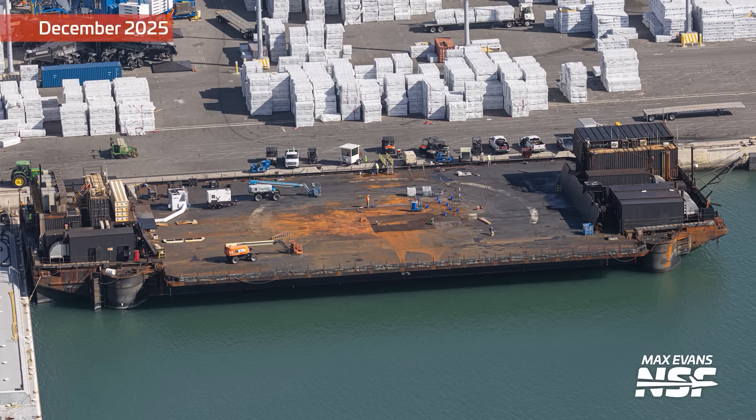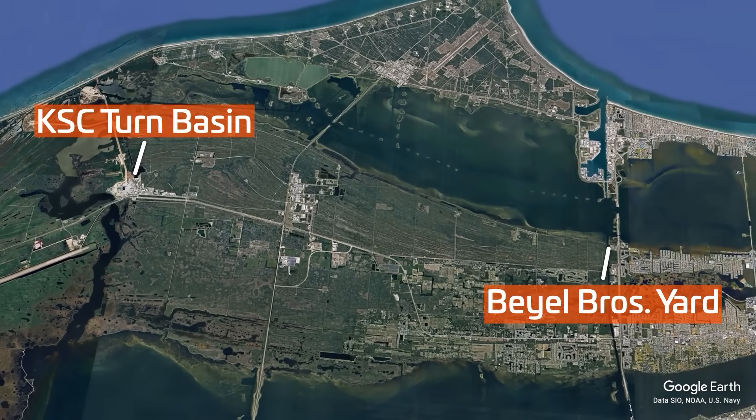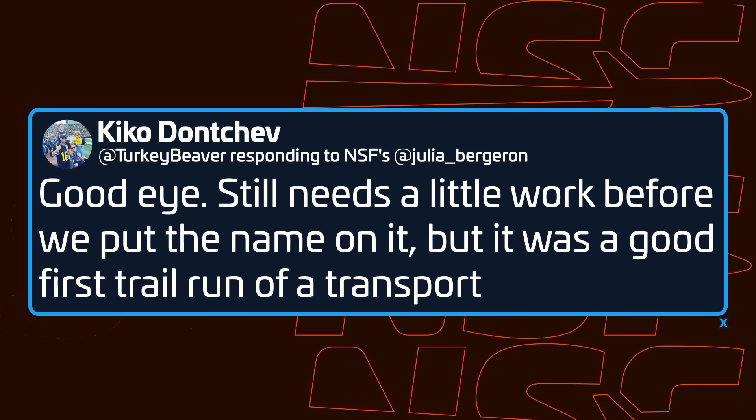After this barge delivered the tank, it went to Bale's yard just a few miles to the south rather than leaving right away for another job. This was unique and led us to think that this barge could potentially be related to the long-awaited Starship transport vehicle, which Elon stated would eventually be named 'You'll Thank Me Later.' Kiko Donchev, SpaceX Vice President of Launch, confirmed on X that this was indeed the case. He said there is still some work left to be done before it receives its name, but this tank delivery was a good trial run for transport.